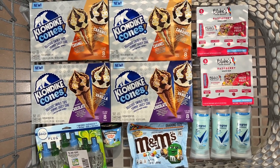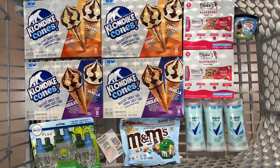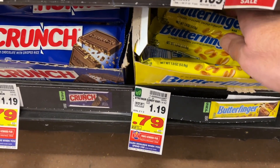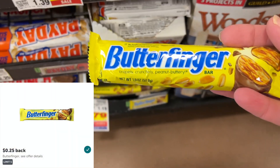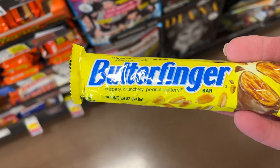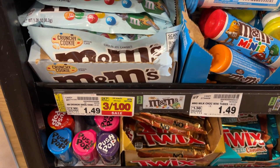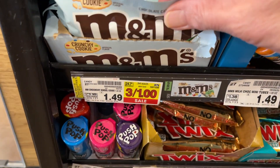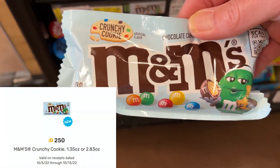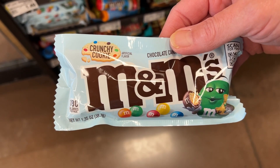Here's what my basket looks like. Before we check out, I'm going to add a couple more items. I'm going to grab one of the Butterfinger bars on sale for $0.79 — there's a $0.25 Ibotta rebate, and that's going to help me complete my midweek moneymaker bonus. Also, the M&Ms cookie crunches are on sale for $0.33 each. I'll grab one of those — I have a Fetch offer for $0.25 back, so these will only cost $0.08.